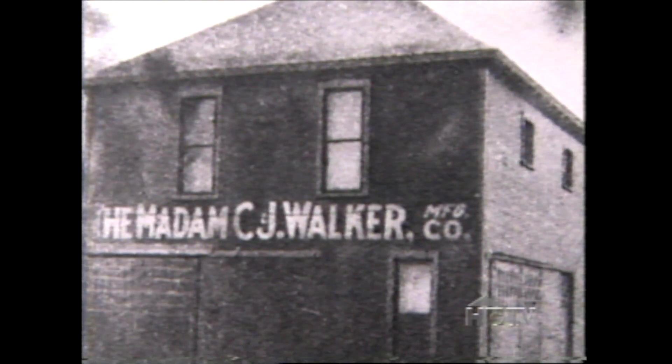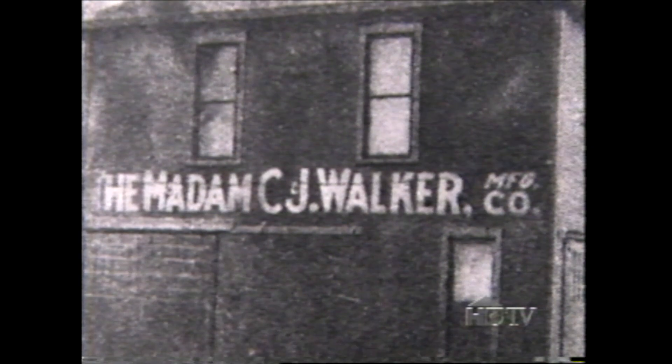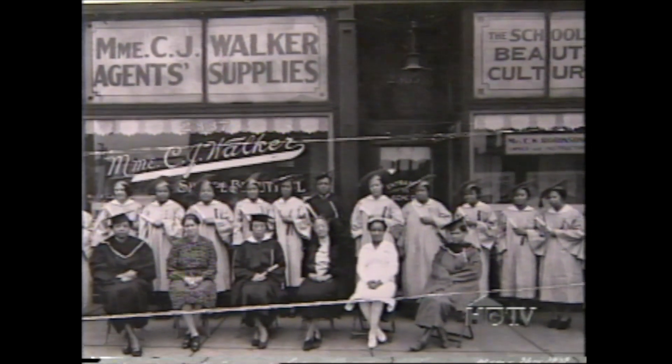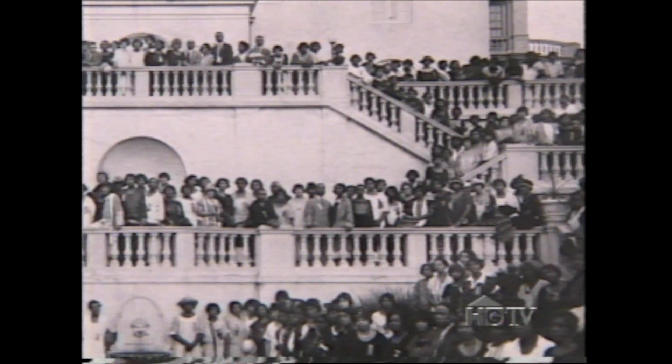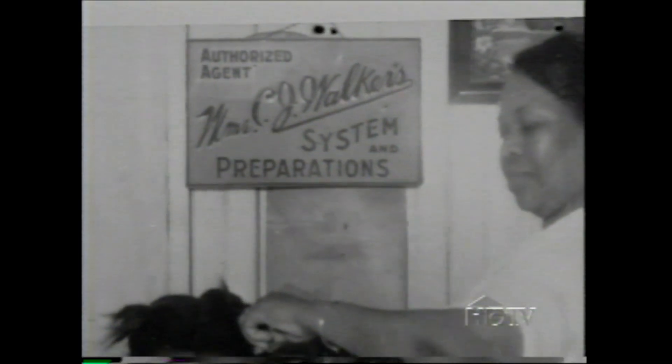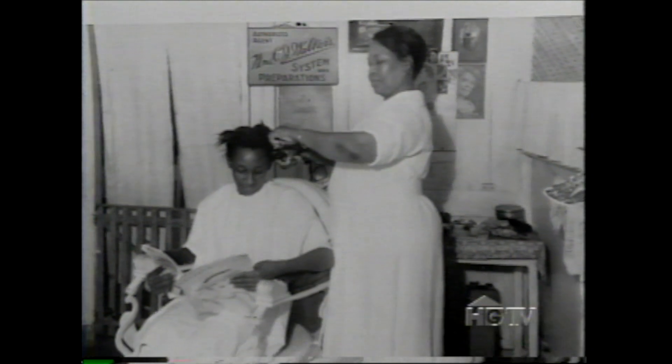In 1910, Madam Walker established a company headquarters in Indianapolis, a city at the heart of America's transportation network. By 1912 she had trained a force of 2,000 African-American women as sales agents. Five years later she had organized her sales force into a union and held what may have been the first annual convention for American businesswomen. She adopted the title Madam, in keeping with the fashion of many women proprietors of her era, attaching it to her second husband's last name, Walker. Her second marriage ended in divorce in 1912, and four years later Madam Walker purchased this property in the exclusive Irvington-on-the-Hudson neighborhood. She hired Werner Tandy, the first black architect licensed in New York, to create what she called a dream of dreams.